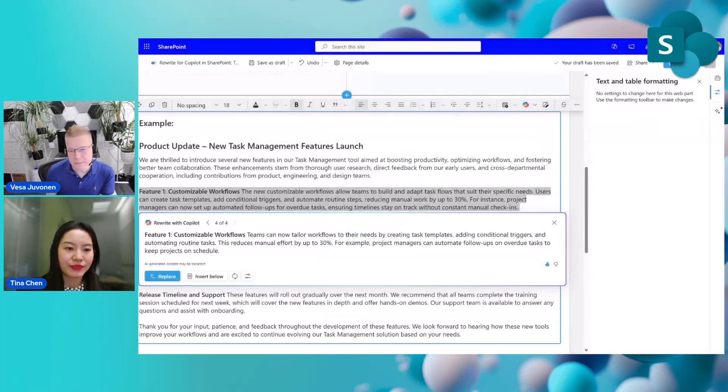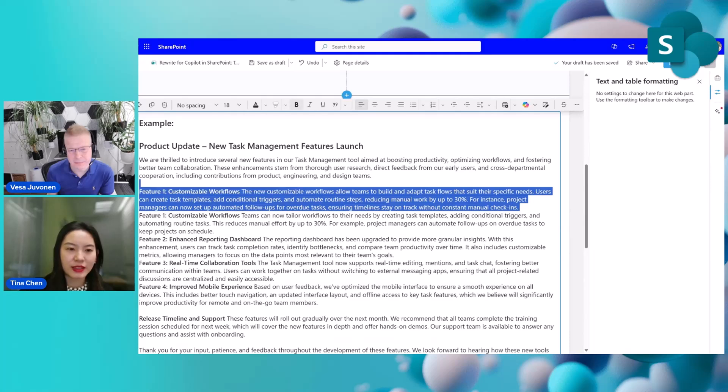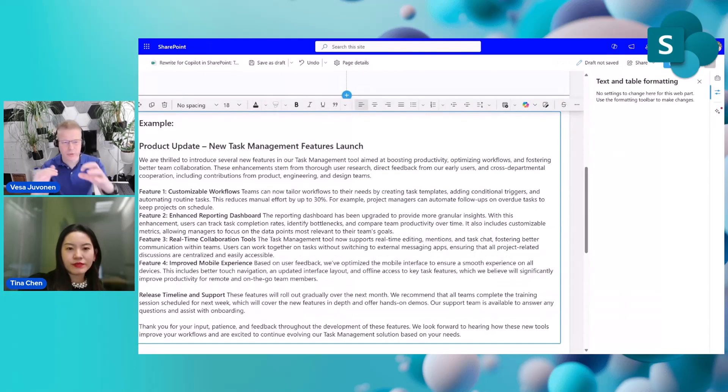Please do provide feedback by clicking on that. Last time we tried 'replace' — this time we can try 'insert below', so we can also see them side by side. That's a nice feature as well, so we don't necessarily have to overwrite. You can see them side by side. Pretty cool.